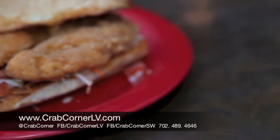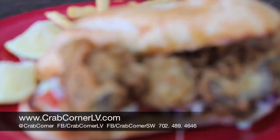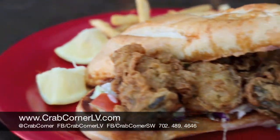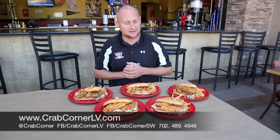Then we've got our two favorites, our two best sellers — the fried oysters. These are hand breaded oysters. They come from the East Coast, we bring them in, batter them, drop them in the fryer and put them right on your sandwich. People love our oysters here and you're crazy if you don't try them. For less than 10 bucks, where can you beat that?